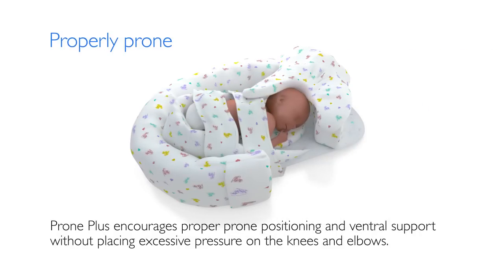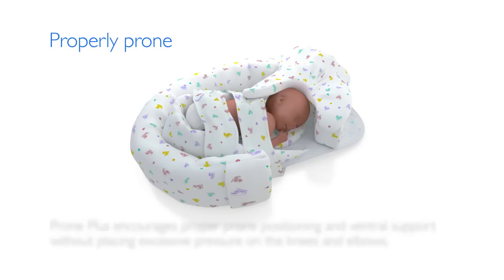The Prone Plus Positioning Aid encourages consistent, proper prone positioning and ventral support without placing excessive pressure on the knees and elbows. The infant's shoulders and hips are softly rounded with the flat or round end of the Prone Plus at the navel.